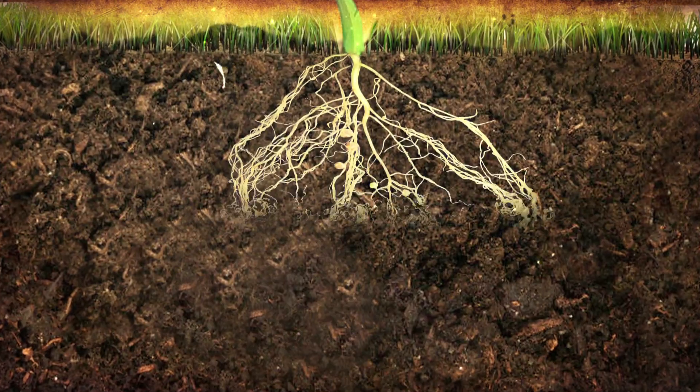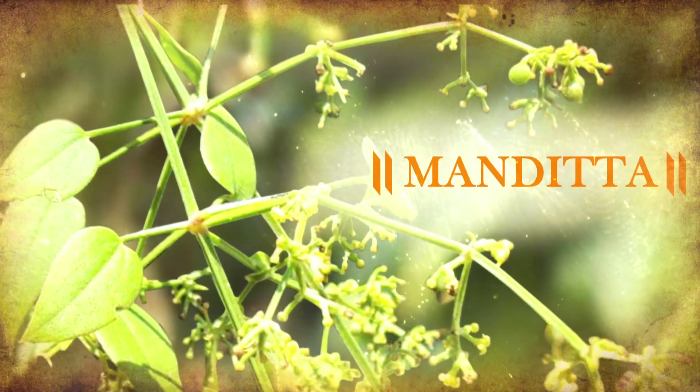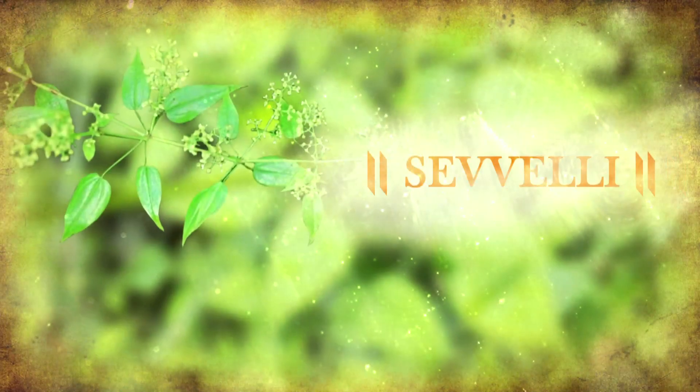It was extracted from the root of a plant called Manjishta, also known regionally as Manjit, Majeet, Mandita, Manjiti, and Seveli, among other names.